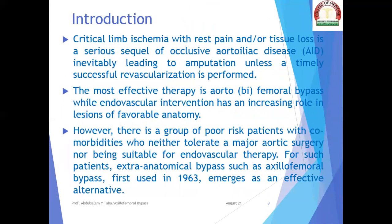Critical limb ischemia with rest pain and/or tissue loss is a serious sequelae of occlusive aortoiliac disease, inevitably leading to amputation unless a timely successful revascularization is performed. The most effective therapy is aortobifemoral bypass, while endovascular intervention has an increasing role in lesions of favorable anatomy. However, there is a group of poor patients with comorbidities who neither tolerate a major aortic surgery nor are suitable for endovascular therapy. For such patients, extra-anatomical bypass such as axillofemoral bypass, first used in 1963, emerges as an effective alternative.